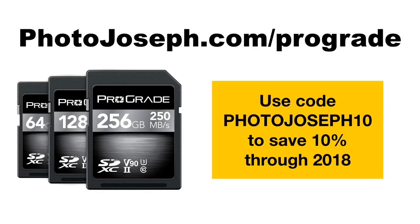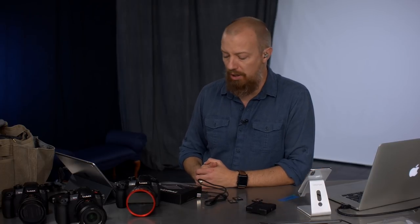The folks at ProGrade are offering my listeners and viewers a discount code: photojoseph10. Just punch photojoseph10 in at checkout to save 10%. This is valid through all of 2018. To get there, go to photojoseph.com/prograde and you'll get that discount on the cards, readers, or anything else on the site.